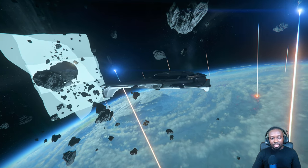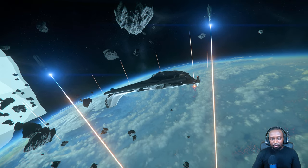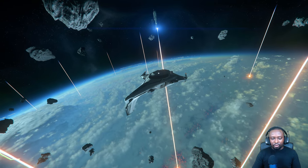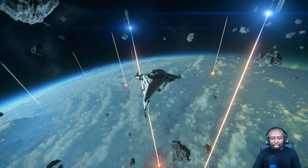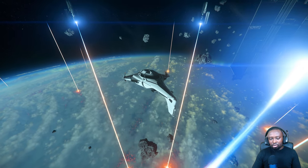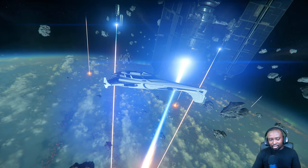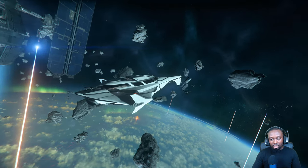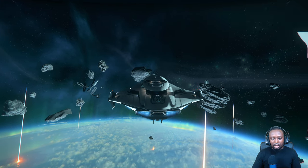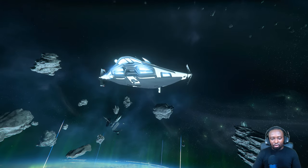Without further ado, let's get right into it. I'm giving you a quick exterior view of the 400i. This ship is gorgeous — I really love the design, super sleek and very unique in comparison to the rest of the Origin line. The lighting is a little bright, but it's nice. I really love the engines — they sound beautiful.